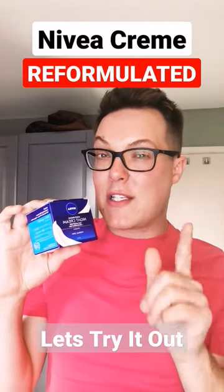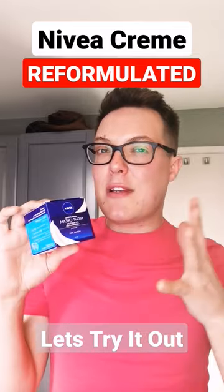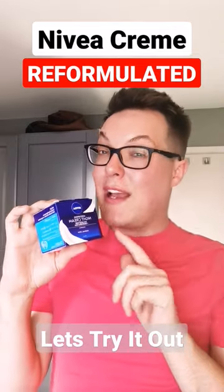Now, Nivea aren't a cruelty-free brand, so factor that into your purchasing decision. But if you didn't like the original Nivea Creme because it was too heavy, give this a try.